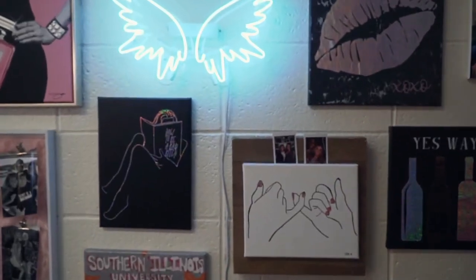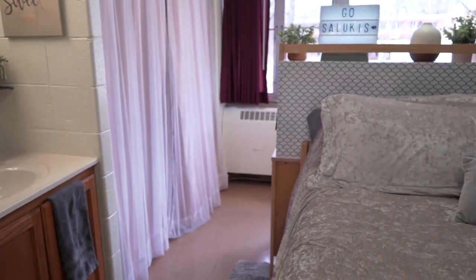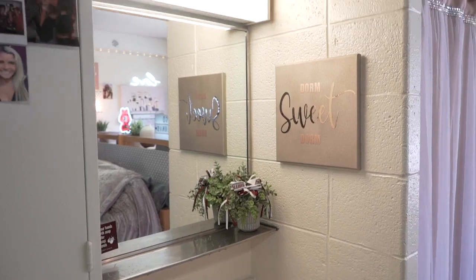My dorm is definitely one of my favorite places on campus as well. I spend lots of time in here. My top favorite thing in my room would definitely be my king bed, and I also like having double everything.